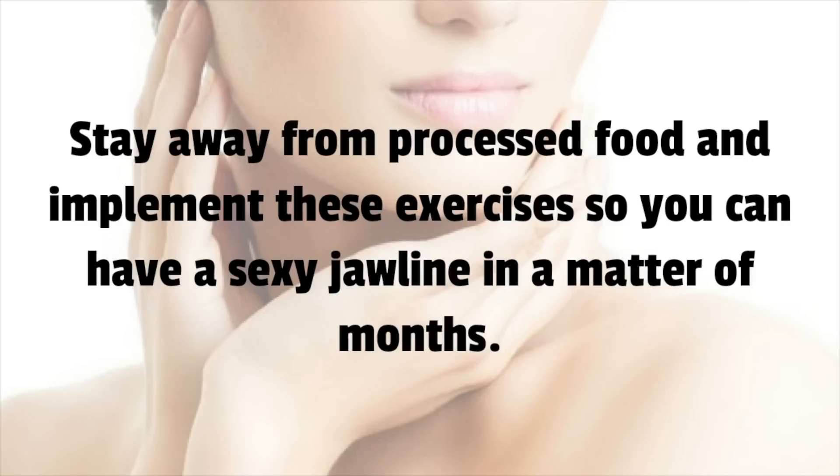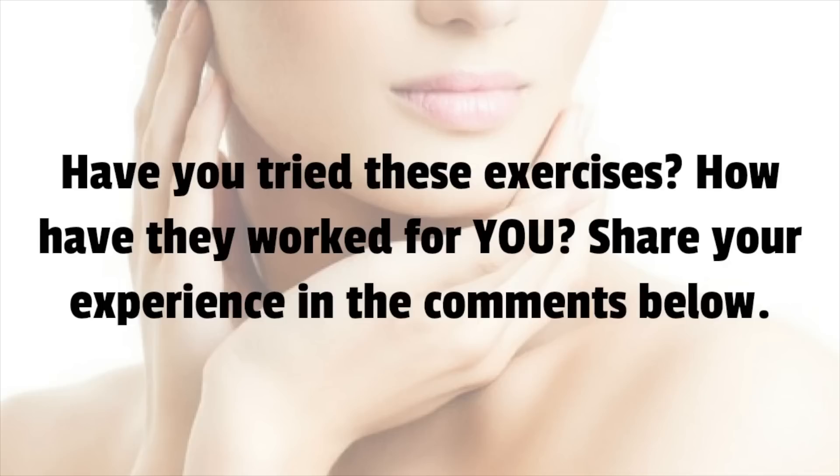Stay away from processed food and implement these exercises so you can have a sexy jawline in a matter of months. Have you tried these exercises? How have they worked for you? Share your experience in the comments below.